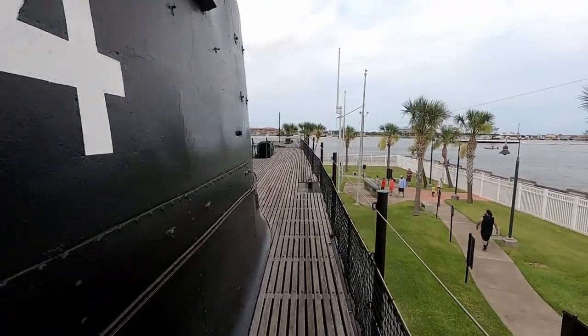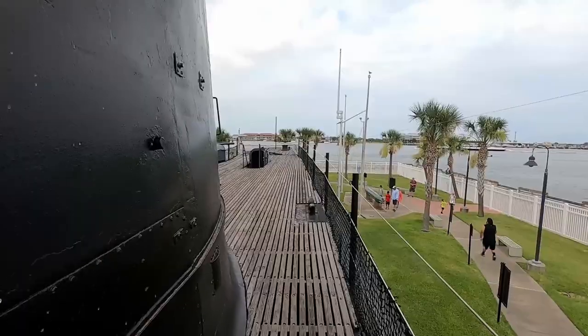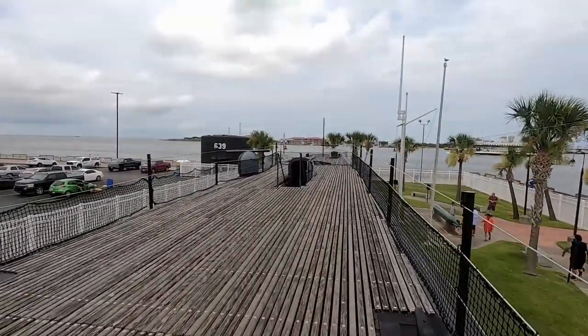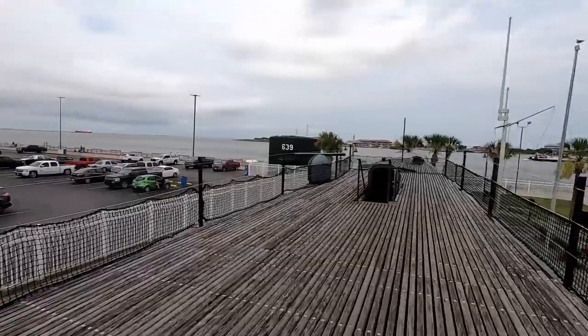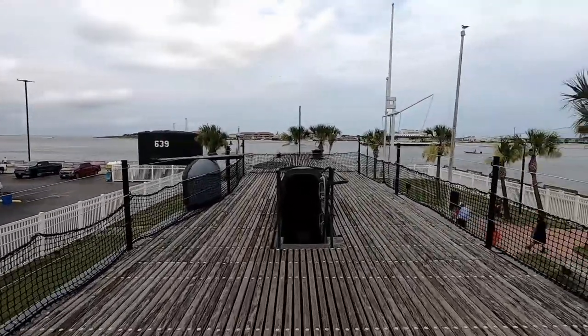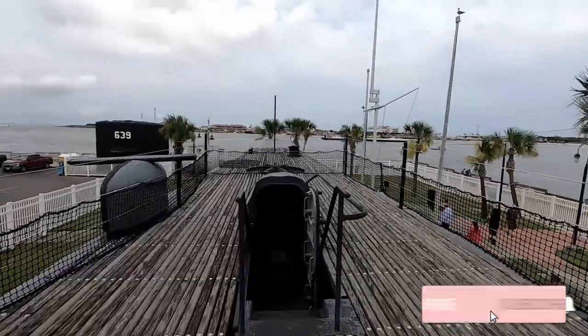These submarines always seem super tiny, and they are pretty small on the inside, but they seem pretty big just walking around up here on the top deck. We're going to go ahead down into the forward hatch here.